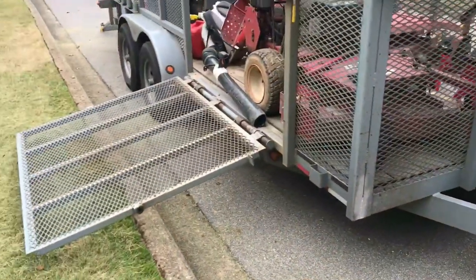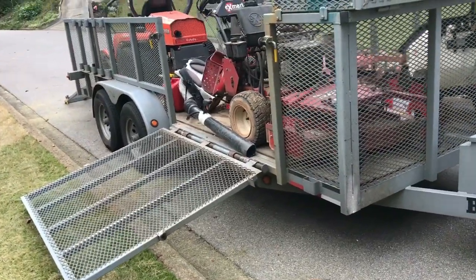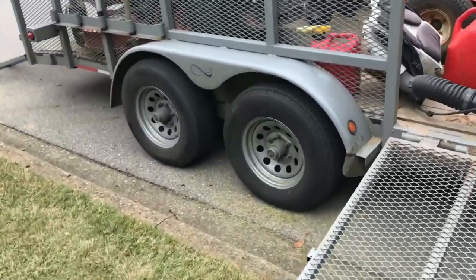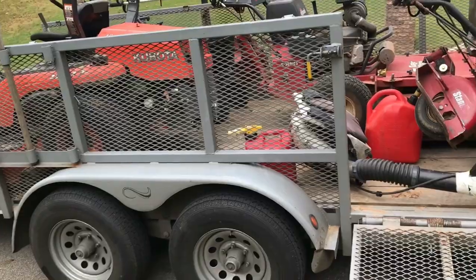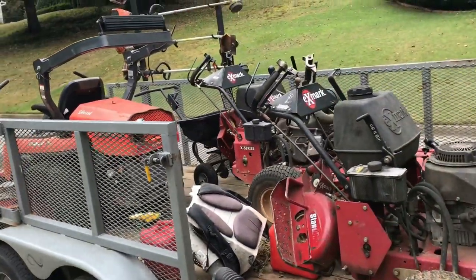This trailer cost me right around $3,600 brand new. It's got 5,500-pound axles, three-foot sides, and I got the trimmer trap with four holders.